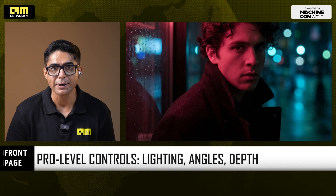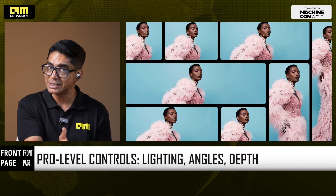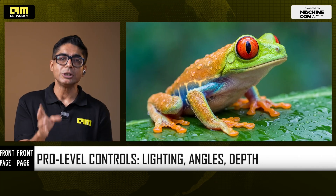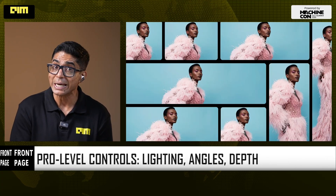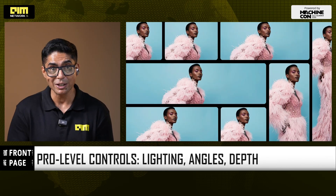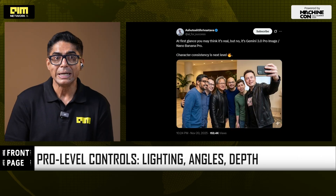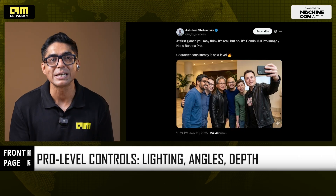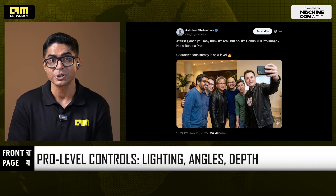Then there's localized editing: tweak just one part of the image without breaking the rest. You can keep the exact character, same pose, same clothes, change the angle to a bird's-eye view, turn it into a 9-by-16 ratio shot for vertical video, make it nighttime with neon reflections. As AI developer advocate Aashuto Shrivastava said, the character consistency is next level — that's pre-viz storyboarding and ad comps on a weeknight.